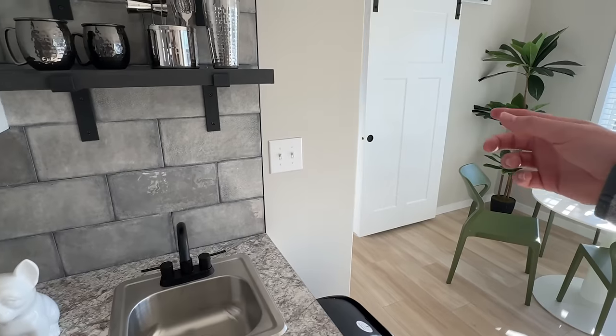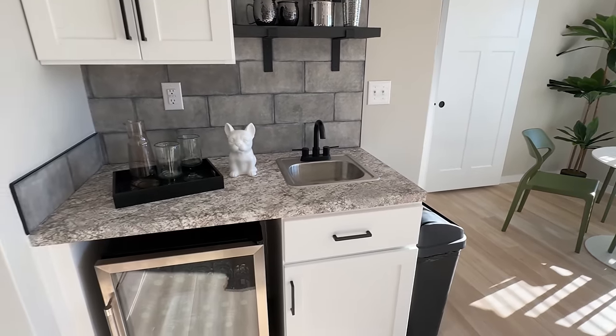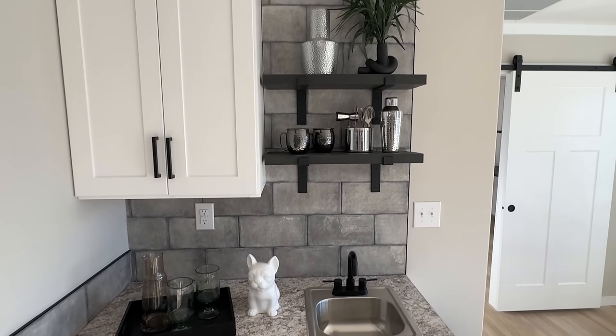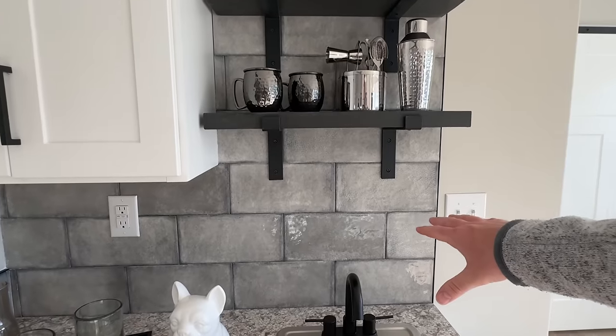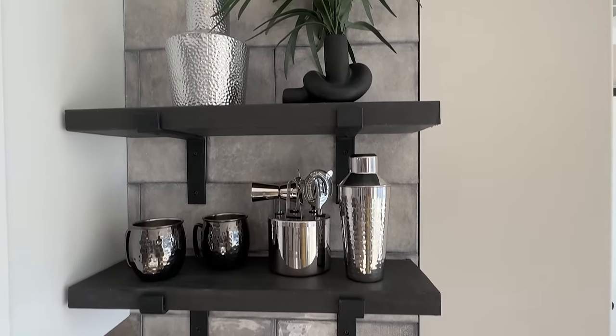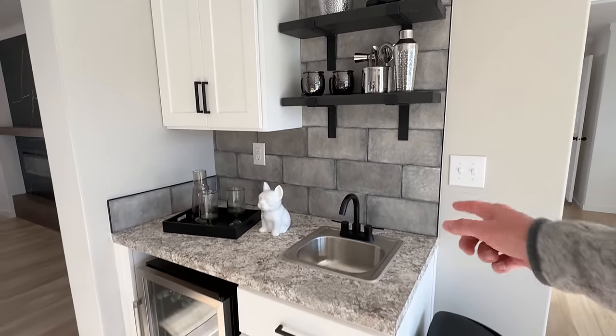Give it a twelve — we've got the wet bar over here, we've got the refrigerator. It just keeps getting better and better. There's that little office area — I noticed it but I didn't really register this when I was looking at it the other day. Wow, this home continues to blow me away in here. I love this backsplash, same as what we've got around the stove. We've got some cabinets over here and yes, we have the sink.